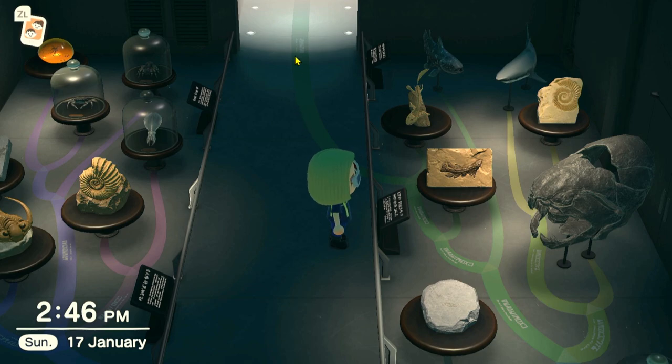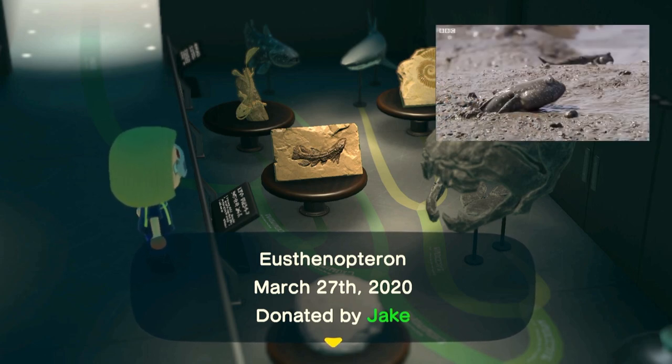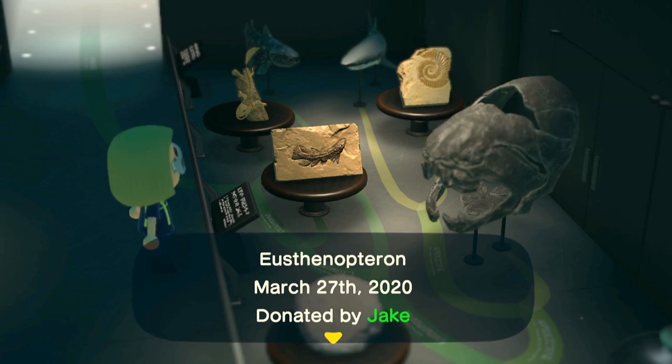This branch of vertebrates leads into the next room. Shooting off from the cartilaginous fishes, we have the bony fishes, divided into ray-finned and lobe-finned fishes. Eusthenopteron is an extinct lobe-finned fish that lived around 380 million years ago. Over 99% of the world's living fishes are ray-finned — they have thin fins made of rays and radials. The lobe-finned fishes, on the other hand, had much thicker bony limbs that would eventually evolve into the limbs of every four-legged backbone animal on Earth — the tetrapods. That's every amphibian, reptile, bird, and mammal that ever lived.